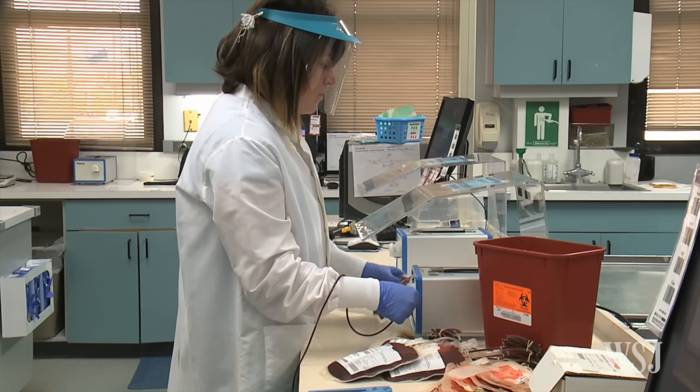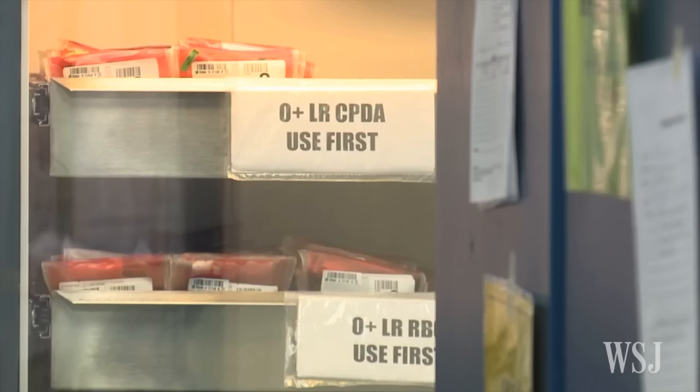The FDA has also ordered blood banks outside of Florida to not accept blood donations from anyone who has traveled to the Miami area for at least four weeks. Now, hoping to avoid a blood shortage in Miami, some larger blood banks have already implemented a new screening process using one of two unapproved lab tests on an investigational basis to detect Zika virus.